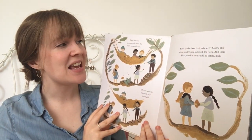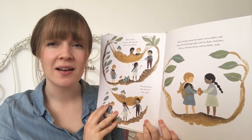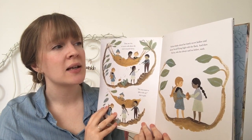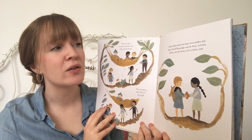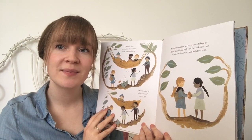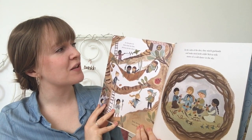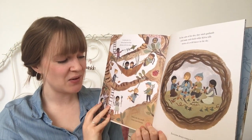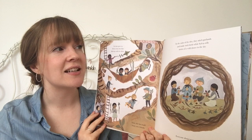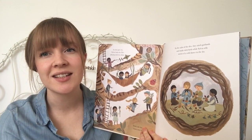Then one day, an acorn rolls down the stairs towards Sylvia. "Do you want to play with us?" says a girl. Sylvia thinks about her lonely secret hollow and about Scruff flying high with the flock. And then Sylvia, who has always said no before, nods. As time goes on, Sylvia finds she likes playing with the others. Soon, she has made many new friends. In the calm of the den, they stitch garlands and make stick birds while Sylvia tells them stories of a wild dance in the sky.